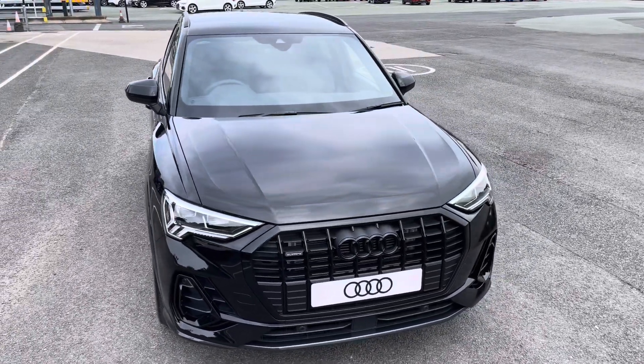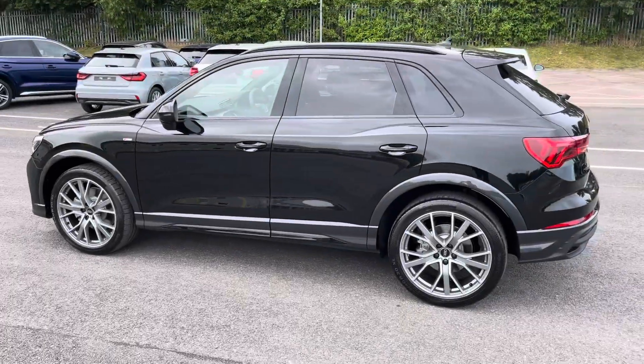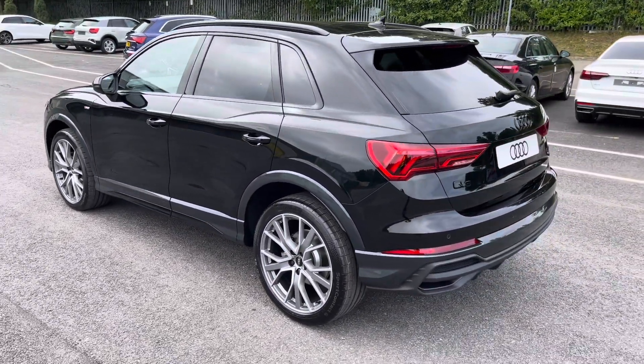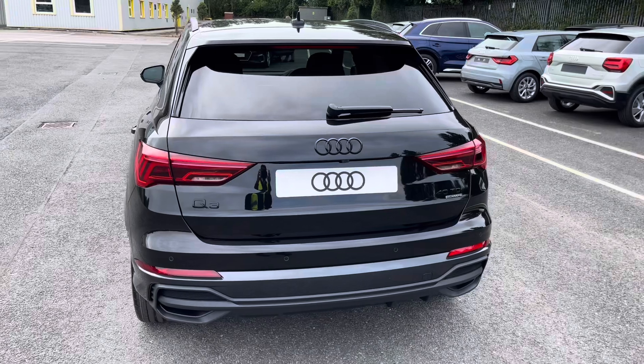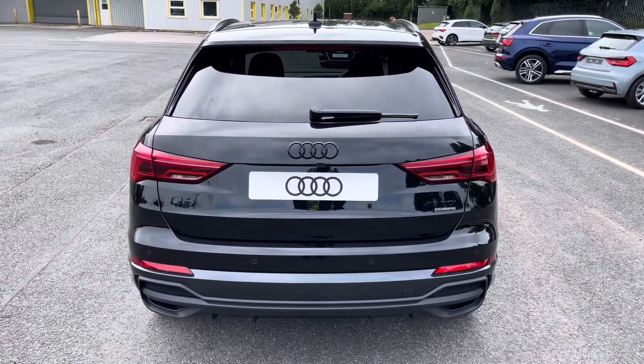It's finished in the optional metallic Mythos Black paintwork. Under the bonnet you'll find the turbocharged 2-litre diesel engine producing 193 PS, delivering 0-60 in just 7.3 seconds, while also delivering an impressive 295 pounds-feet of torque.